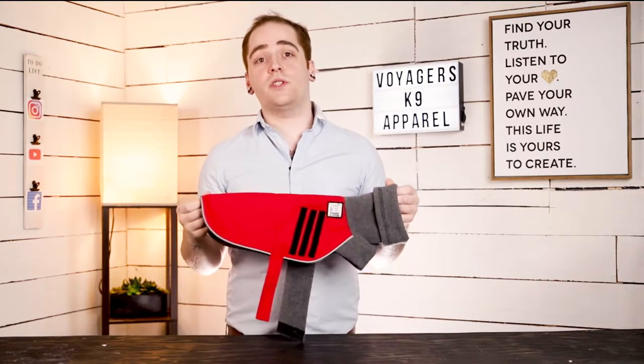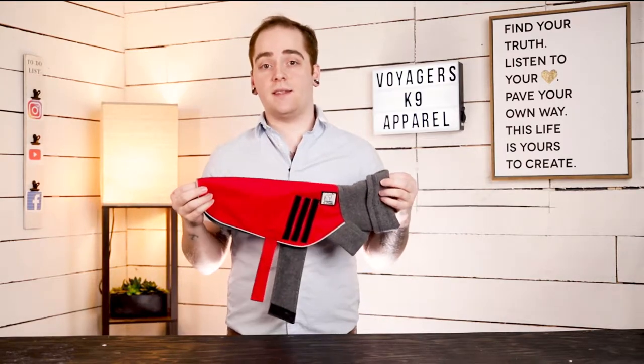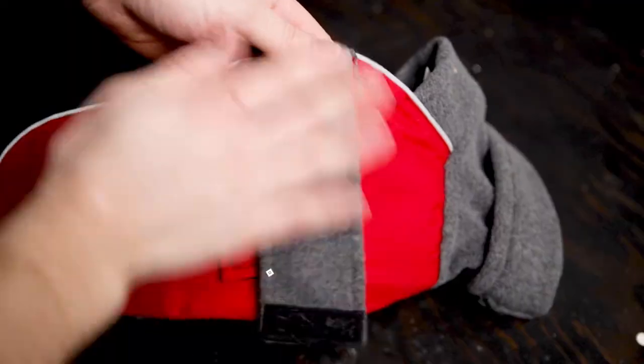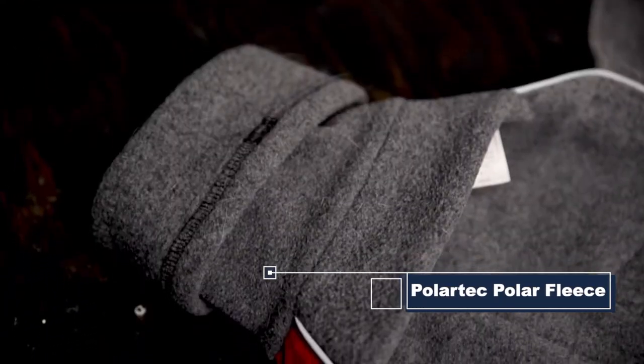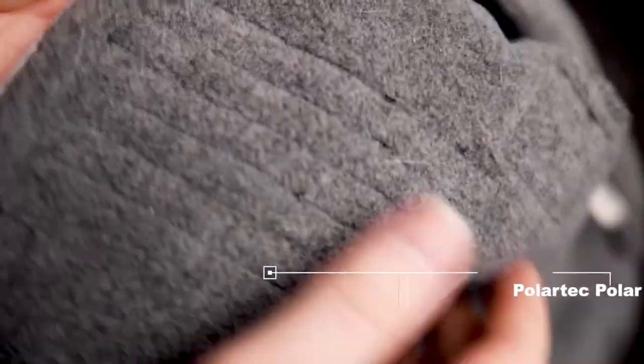Today I have with me one of Voyagers Canine Apparel's winter jackets. It's lined with Polar Tech Polar Fleece, which has been used by many well-known brands around the world such as North Face, 66 North, and Mountain Hardware.